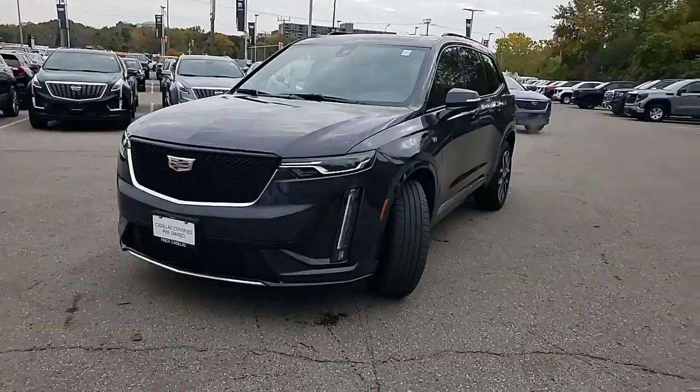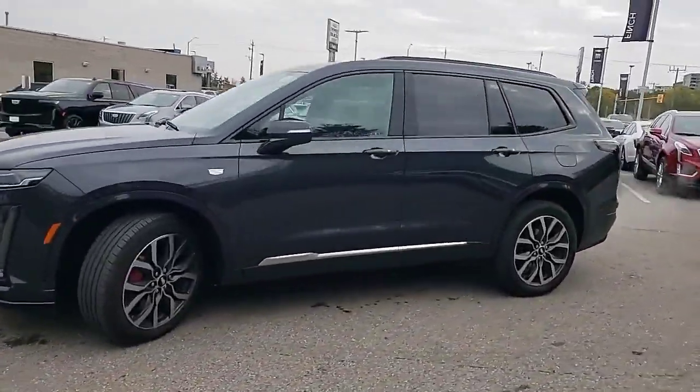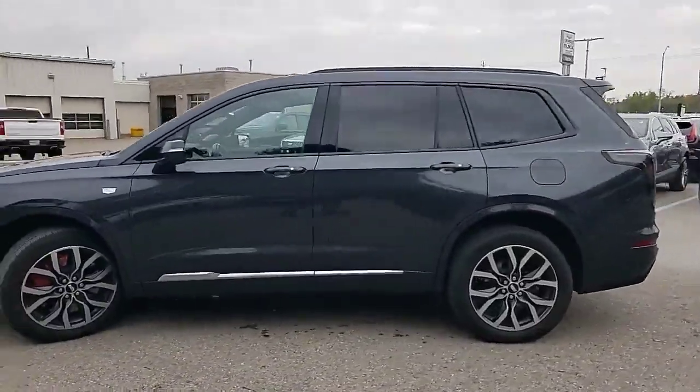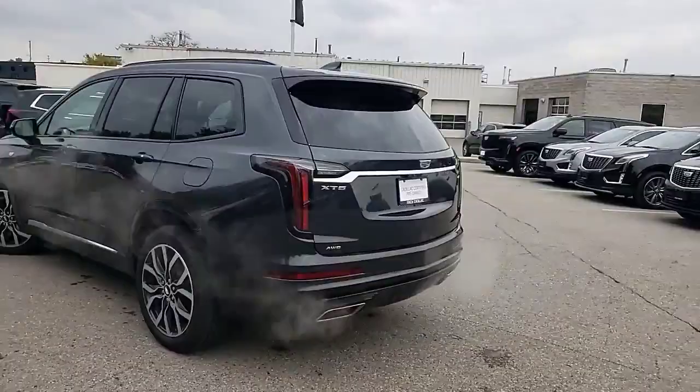Hi there, Bari Beckles here from Finch Cadillac. Check out this Cadillac XT6 that just arrived. Here we have the beautiful Cadillac XT6 Sport, finished in Wilder metallic.